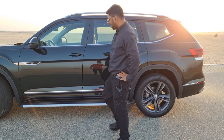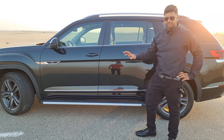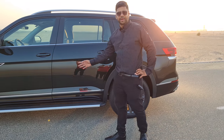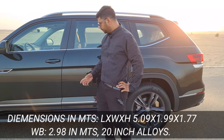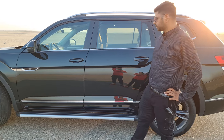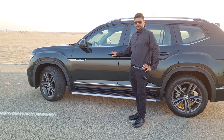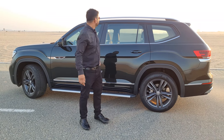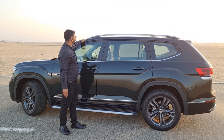This is the R-line trim, so it's not just a Comfortline — it's R-line as well. The car is quite huge at 5 metres in length with a 3-metre wheelbase, which accommodates lots of space. Keyless smart entry is available, which is a very convenient feature.